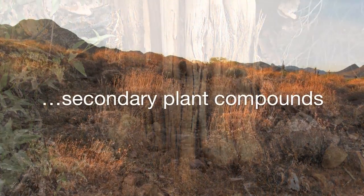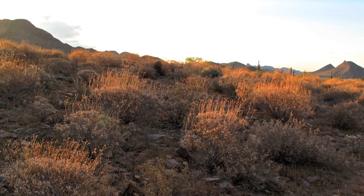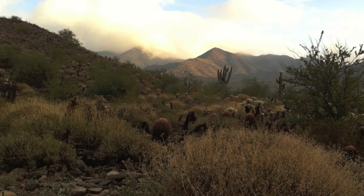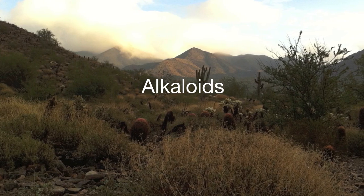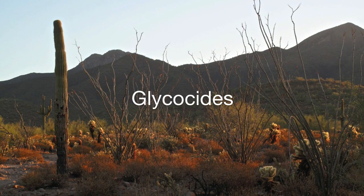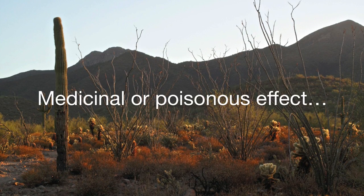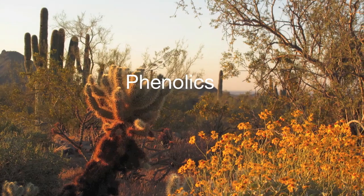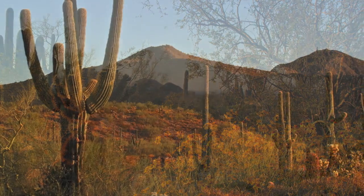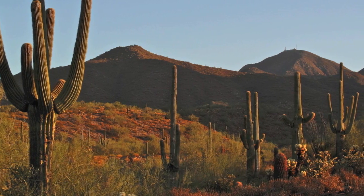Plants are rooted and cannot flee from their predators or find mating partners. As a result, they produce secondary plant compounds to repel those that endanger them and to attract those that will pollinate them. There are four main classes of secondary plant compounds: alkaloids, which are powerful compounds containing nitrogen found in many of our medicines; glycosides, which produce compounds containing a sugar molecule and can have a medicinal or poisonous effect; phenolics, which are compounds that have antiseptic properties to prevent microbial attacks; and terpenes, which are essential oils and resins that attract pollinators and repel insects.